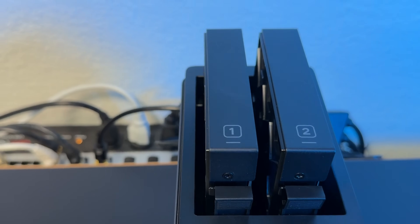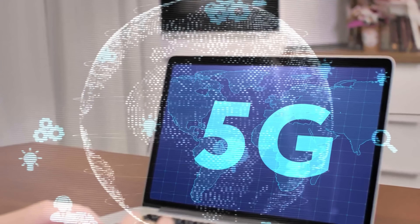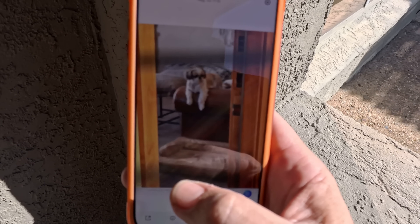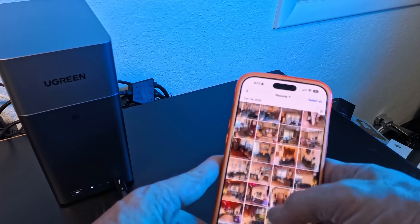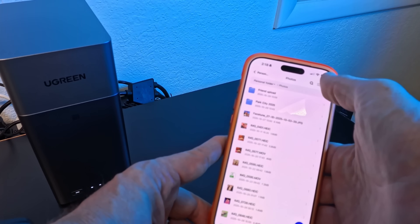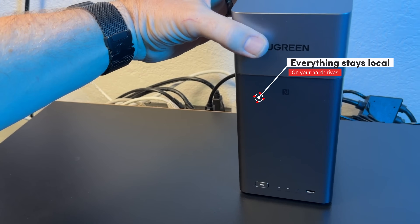Why does NAS actually matter? Cloud storage is convenient until it's not — you're paying monthly, upload speeds are slow, and your files aren't really yours. With a NAS, you own your storage: your photos, your videos, your projects — everything stays local, private, and fast.